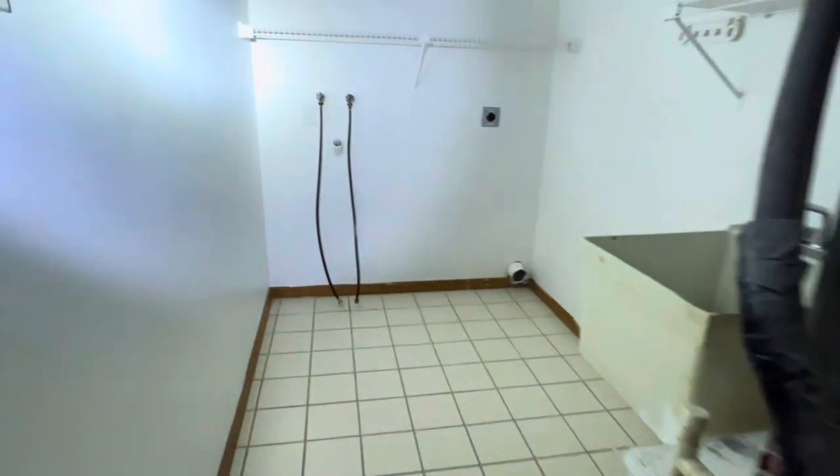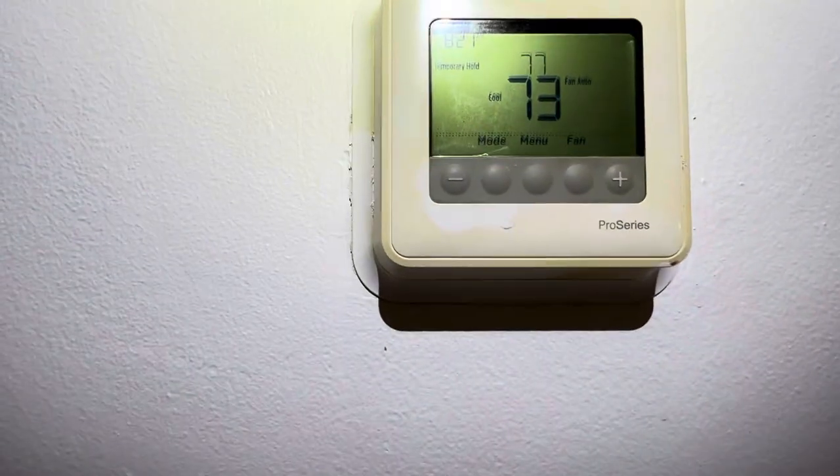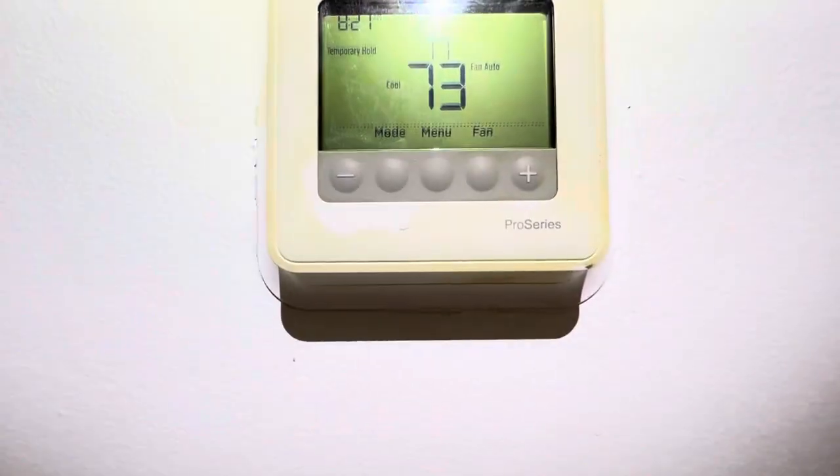This is your utility room. A.C. These are closets. Thermostat is set back to cool at 77 degrees.